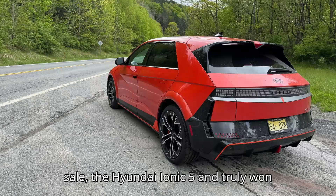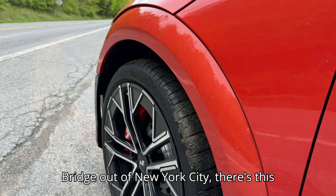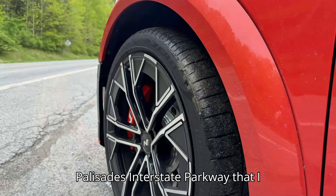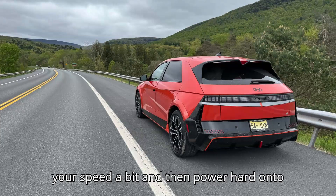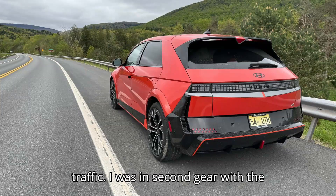The Hyundai Ioniq 5N truly won me over when I made a mistake. Right after crossing the George Washington Bridge out of New York City, there's this wide arc of an exit ramp onto the Palisades Interstate Parkway that I always look forward to. If you hit it just right, like when there are few other cars around or at night, you can drop your speed a bit and then power hard onto one of the state's most scenic roads — a sweet reward after all that Manhattan traffic.